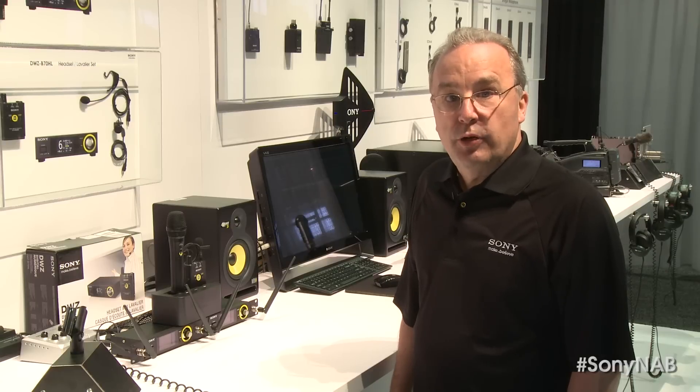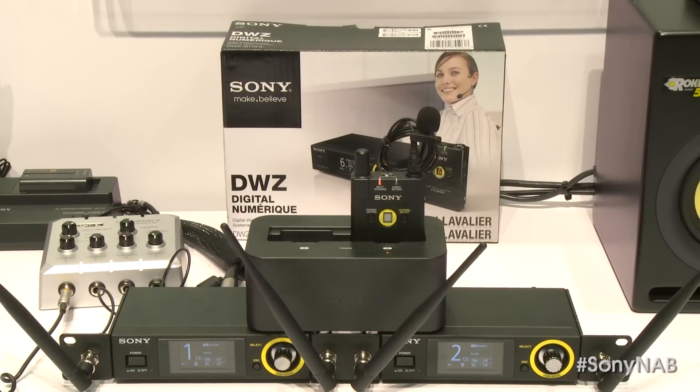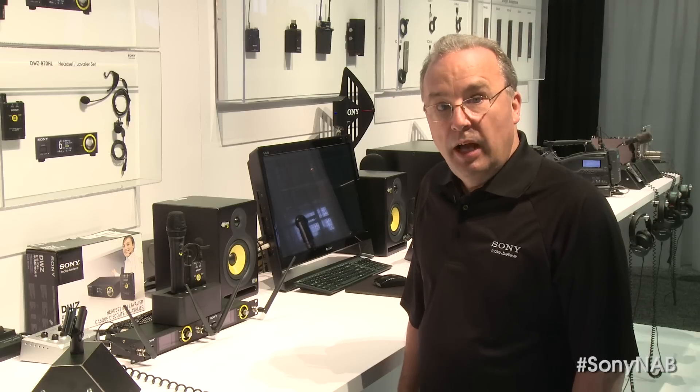The handheld and body pack transmitters operate using AA alkaline or nickel metal hydride rechargeable batteries, and they offer contactless rechargeable battery use along with the optional BC DWZ-1 battery charger. The charger base provides a good place to store the DWZ transmitters and keep them fully charged and ready to use. Transmitter battery life is about 10 hours for alkaline or nickel metal hydride batteries.